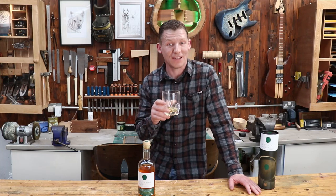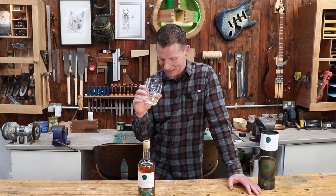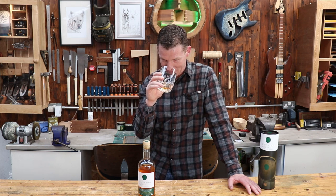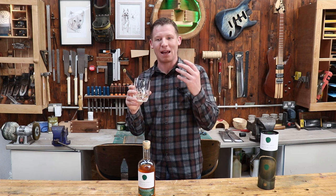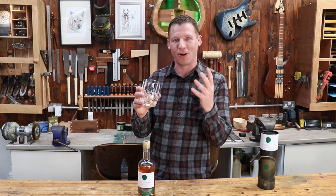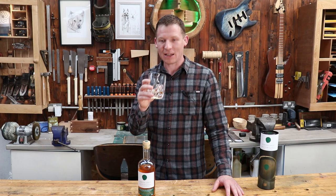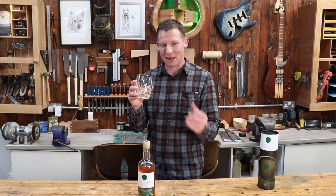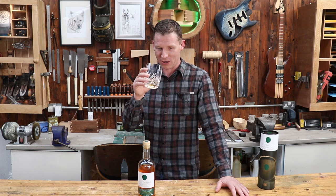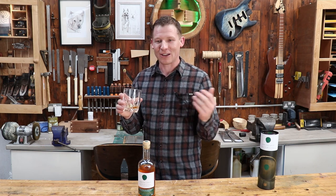On the nose, Green Spot jumps out of the glass straight away. As opposed to the Redbreast, this is like a smack of orange peel — I get it straight away. It has a fruitiness and a floral nature to it that really does jump out. If you're just getting into whiskeys and you want to smell the difference in notes between whiskeys, Green Spot is a great one because it smells fantastic.